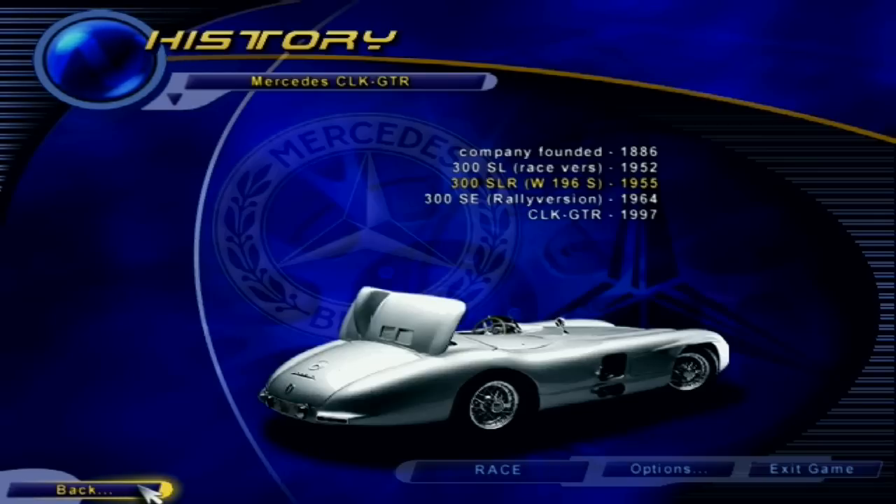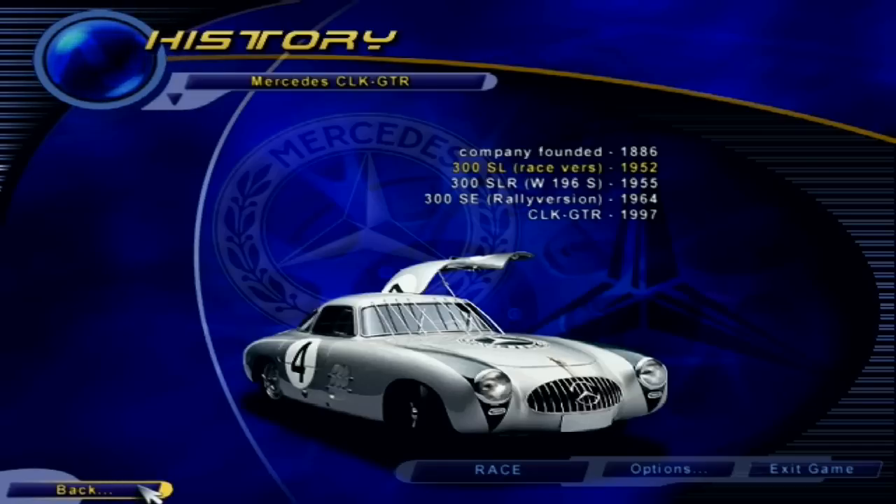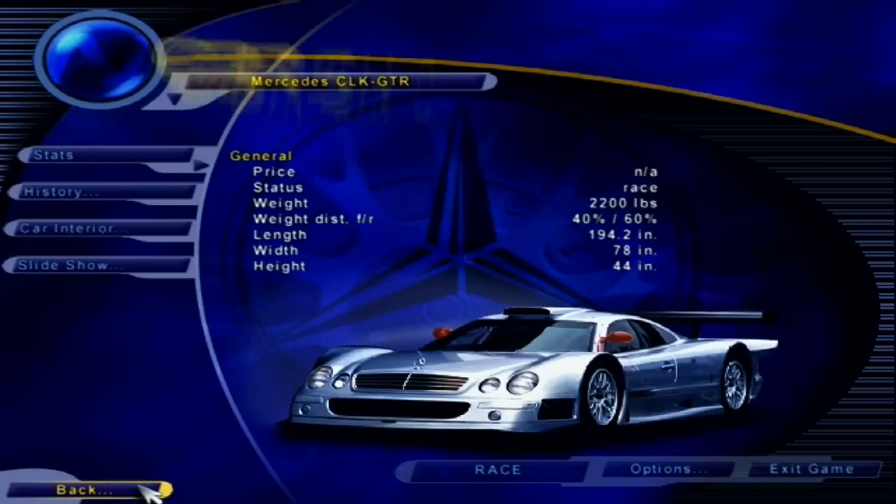Following its pioneering heritage, Mercedes is now building prototype vehicles powered by fuel cells rather than combustion engines. Fuel cells, used on space shuttles, produce zero emissions and point the way to future transportation.